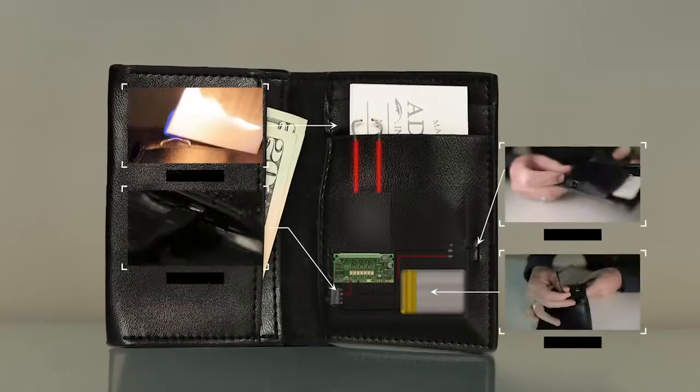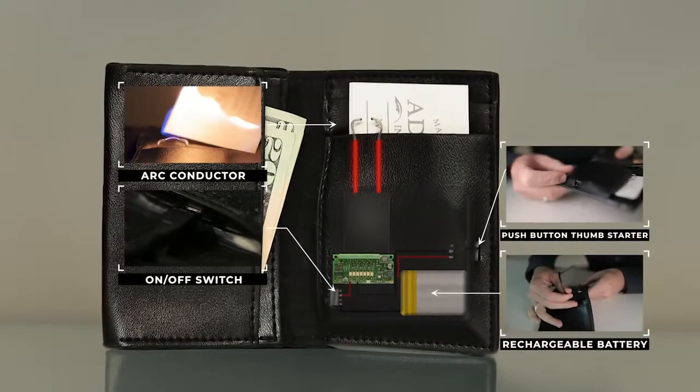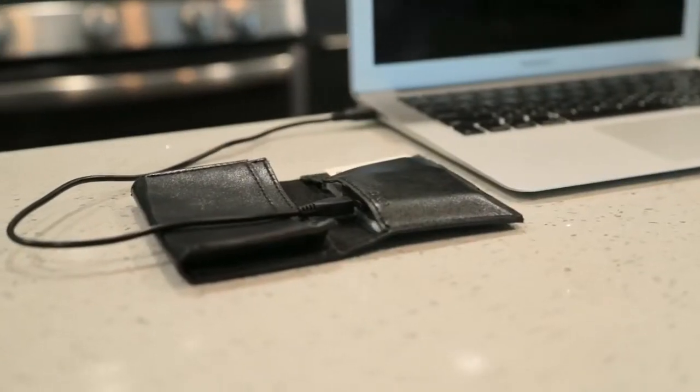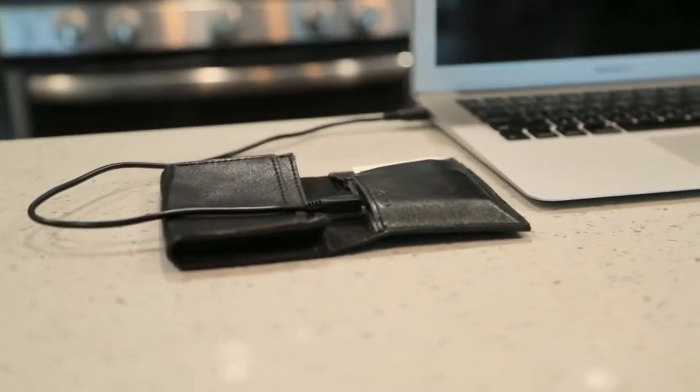We built in a fire mechanism — an electronic arc mechanism — to the inside of the wallet. Because it's an arc spark, it will light every single time without fail. The nice thing is one charge will last you multiple shows. I've lit over 200 business cards on one charge.